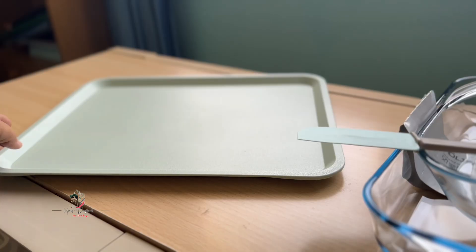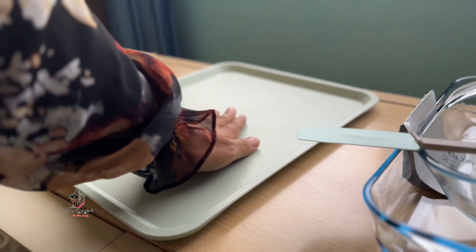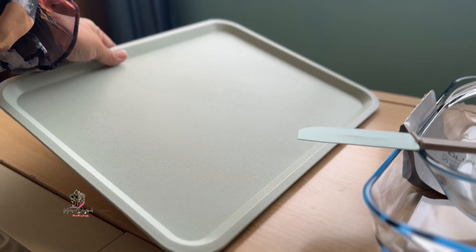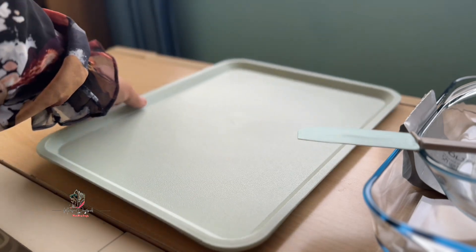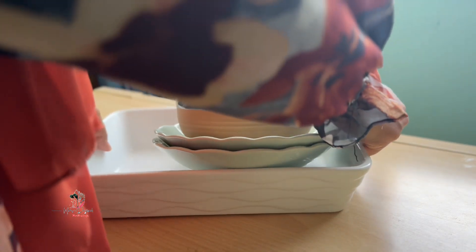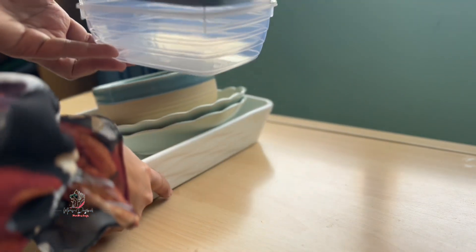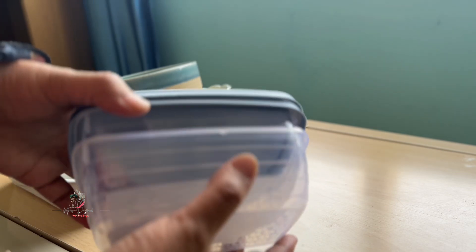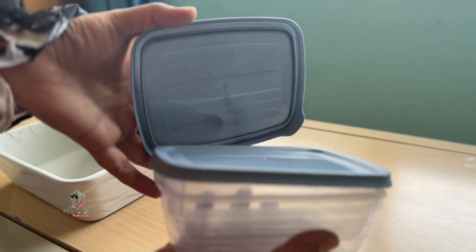Now we are going to put the tray back. Now we are going to put the spatula in — it is a light green color. I am going to put the gray color. I am going to store the items inside the airtight container. I am going to store the two airtight containers. I am already going to use it and store it in the fridge.